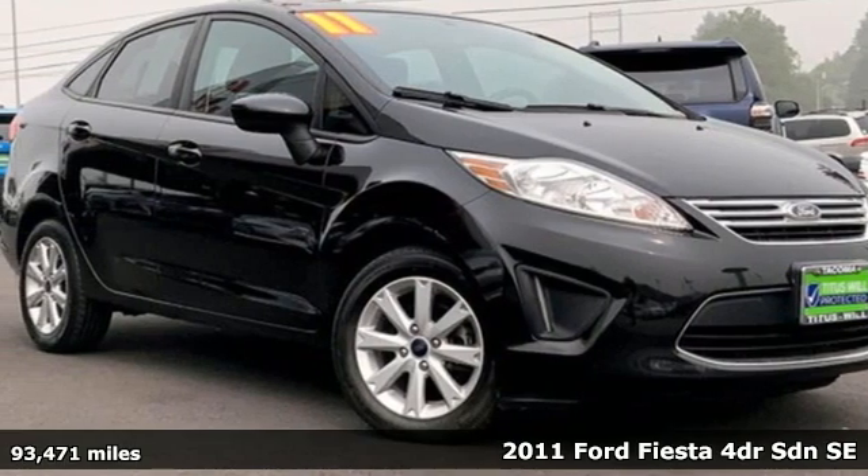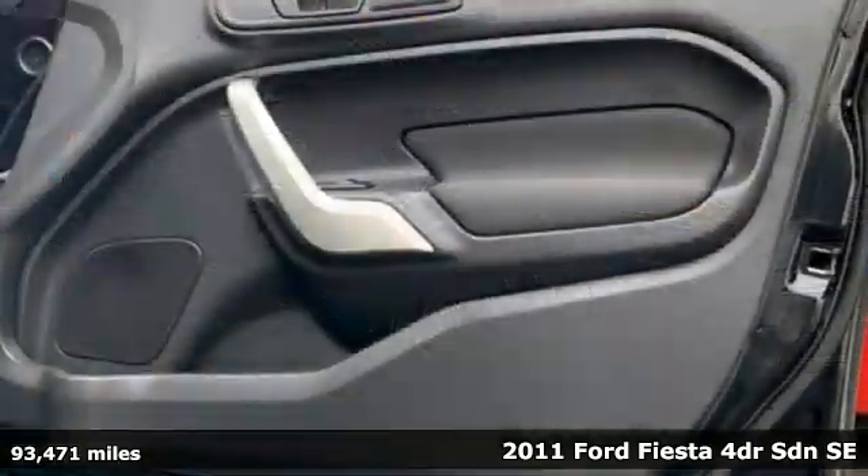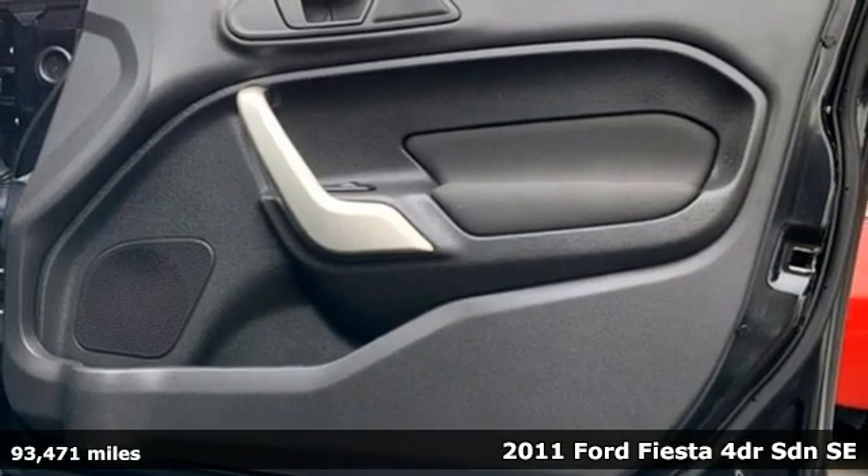It's a 2011 Ford Fiesta. This is a nicely priced, easy-to-handle subcompact.